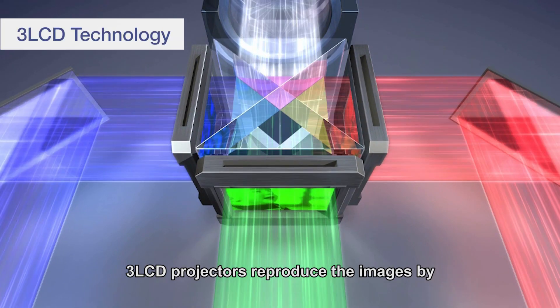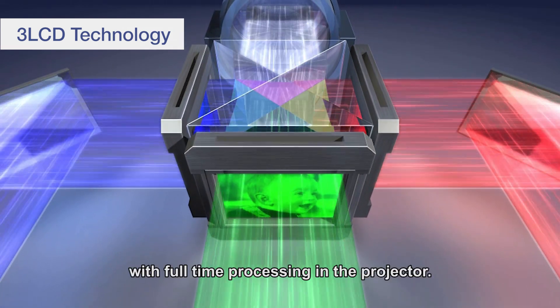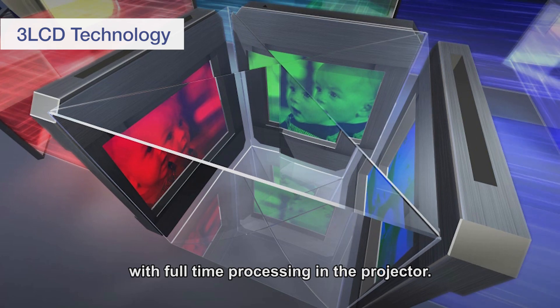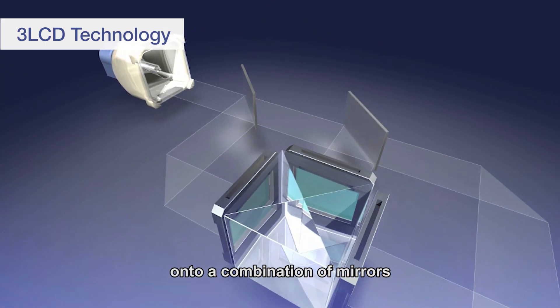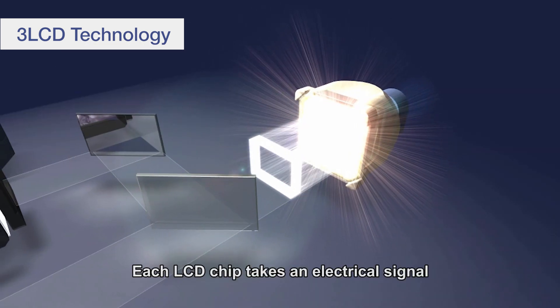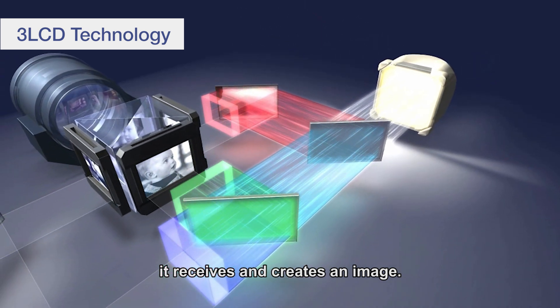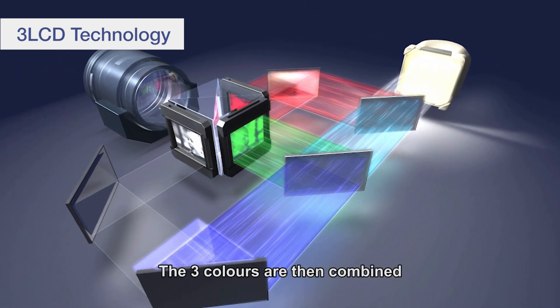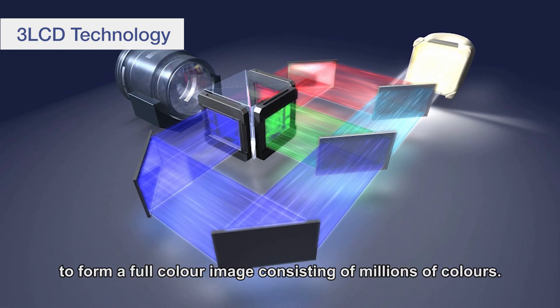3LCD projectors reproduce images by combining the three primary colours — red, blue, and green — with full-time processing in the projector. A light source projects white light onto a combination of mirrors that split the light into three basic video colours. Each LCD chip takes the electrical signal it receives and creates an image. The three colours are then combined using a prism to form a full-colour image consisting of millions of colours.